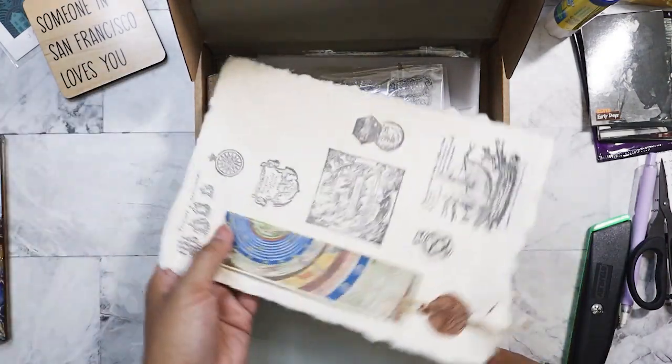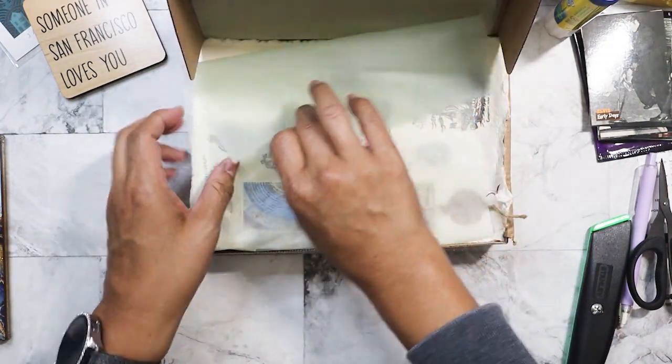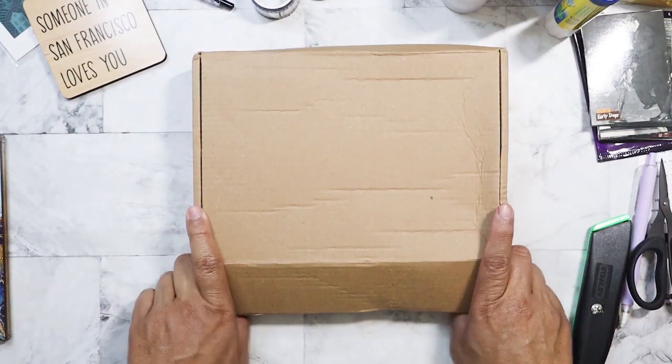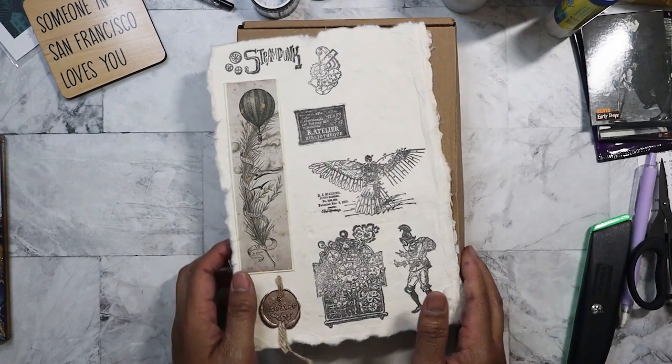Am I missing anything? I usually like to put these in there as well because I saved those — too nice to throw away. First box down. Second box — I think I filmed this. This is steampunk.